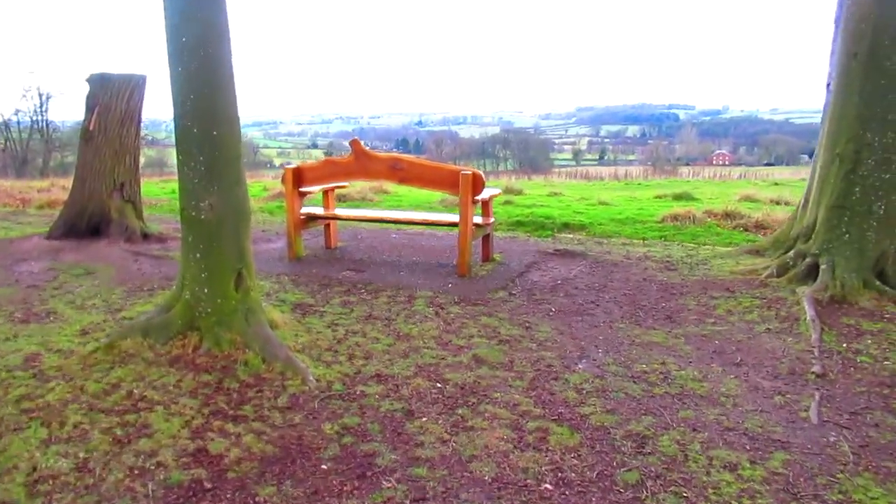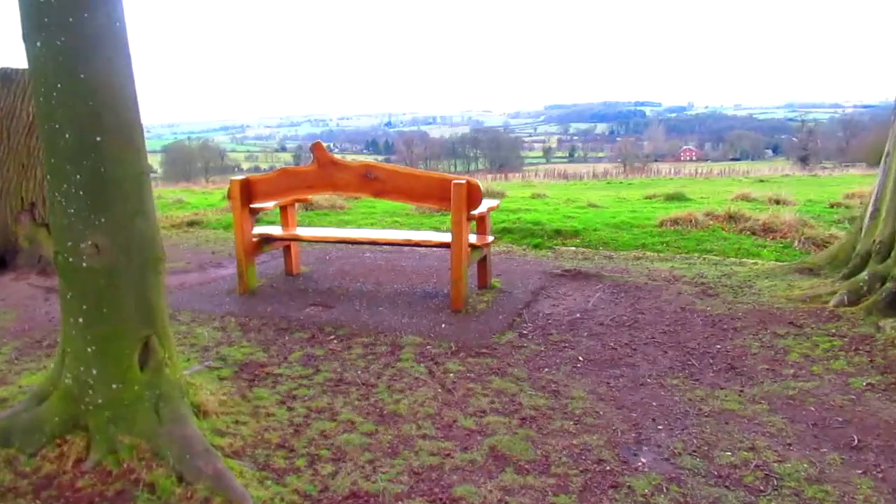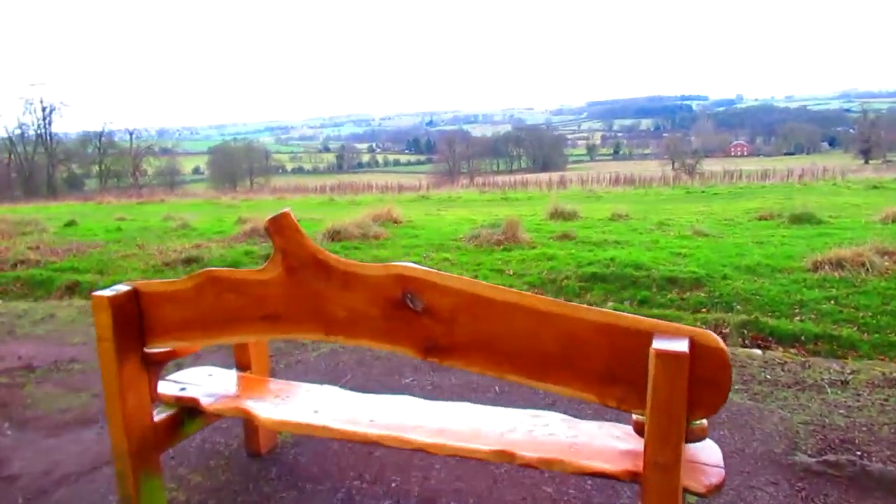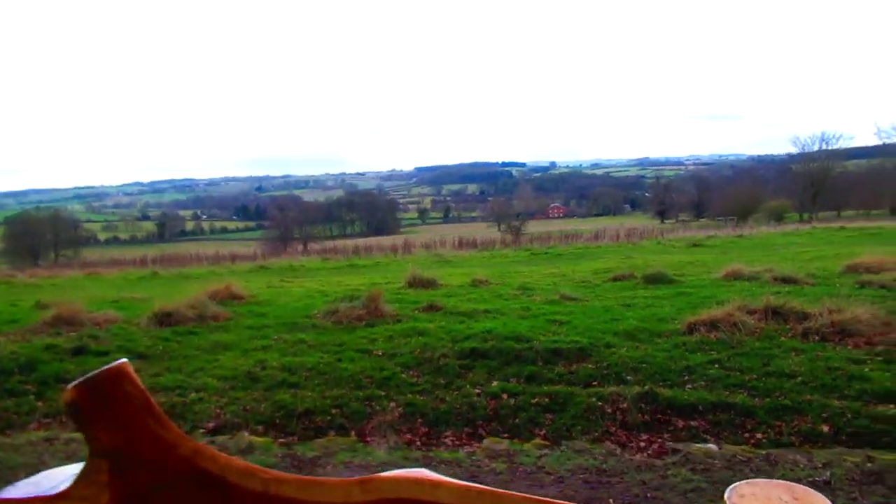Wouldn't you just love to have your lunch sitting on that bench, looking out over the beautiful Derbyshire countryside? Let's frame it.